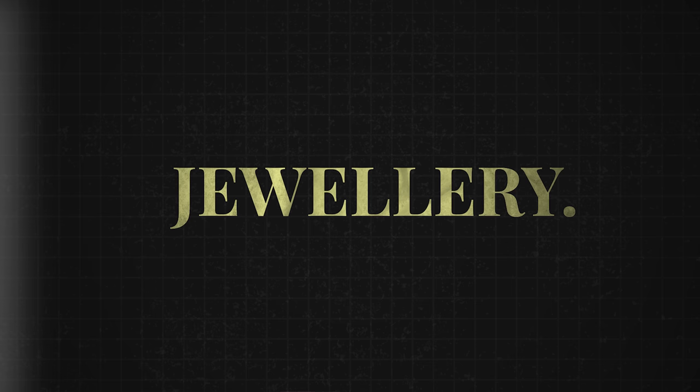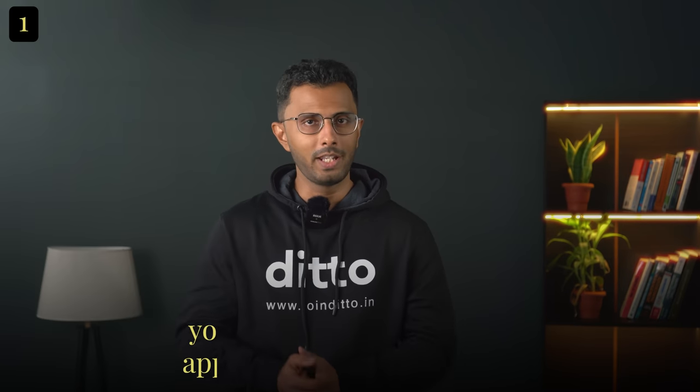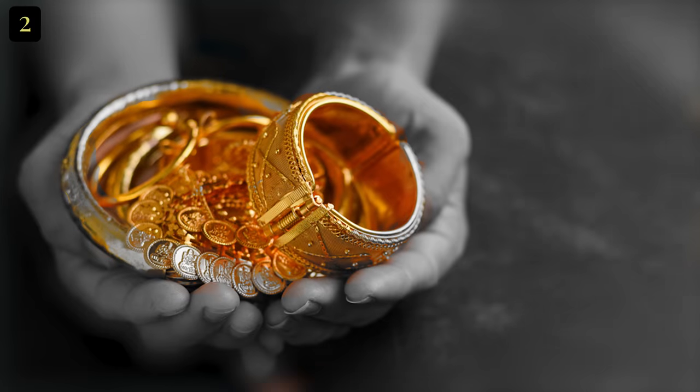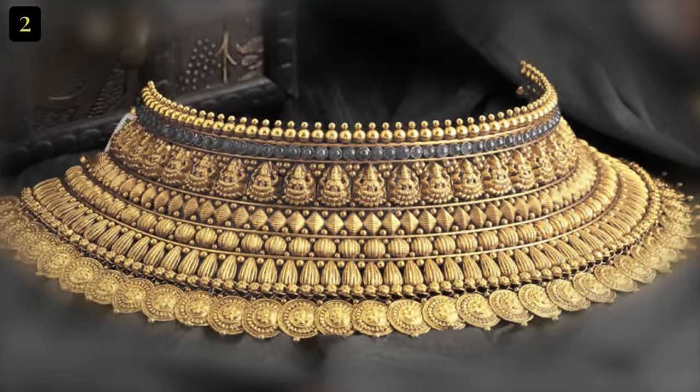Let's start with the most popular gold product: jewelry. People buy jewelry for two main reasons. One, you get the benefit of any appreciation in gold price. Two, it's jewelry — you can wear it, you can gift it, and it's a status symbol for most families. So you may be inclined to think that this is a good way to begin investing in gold.